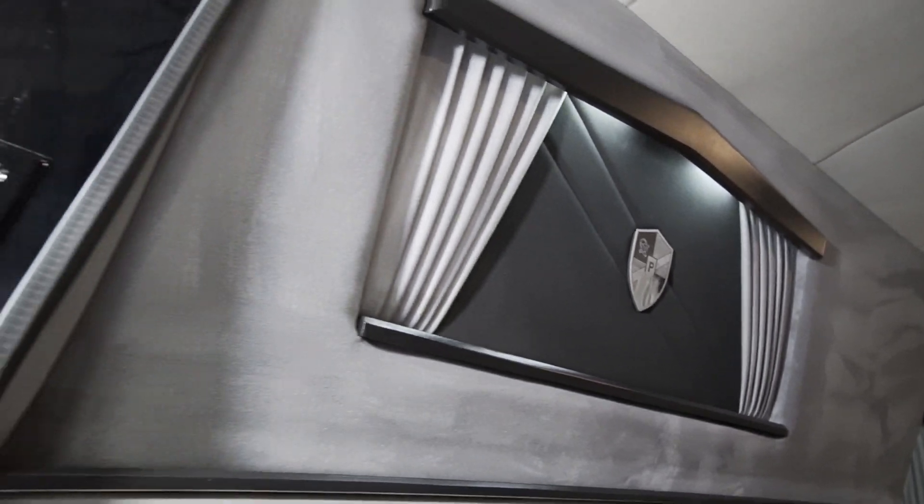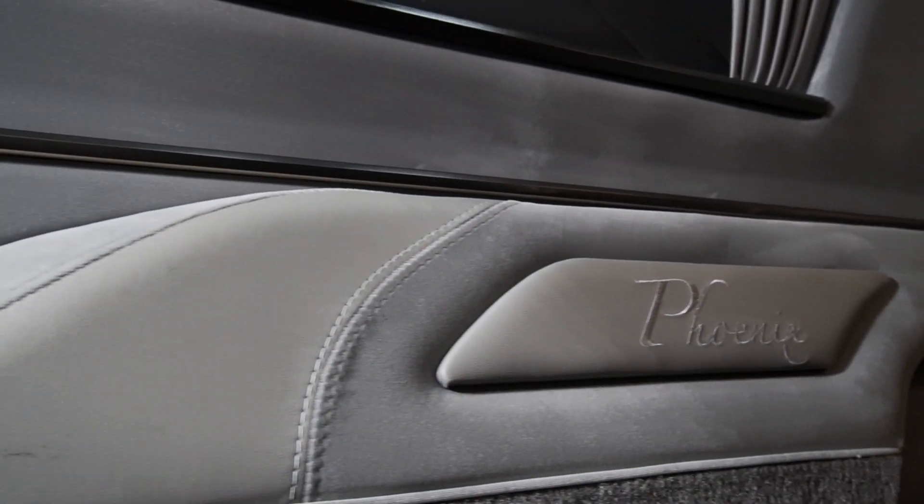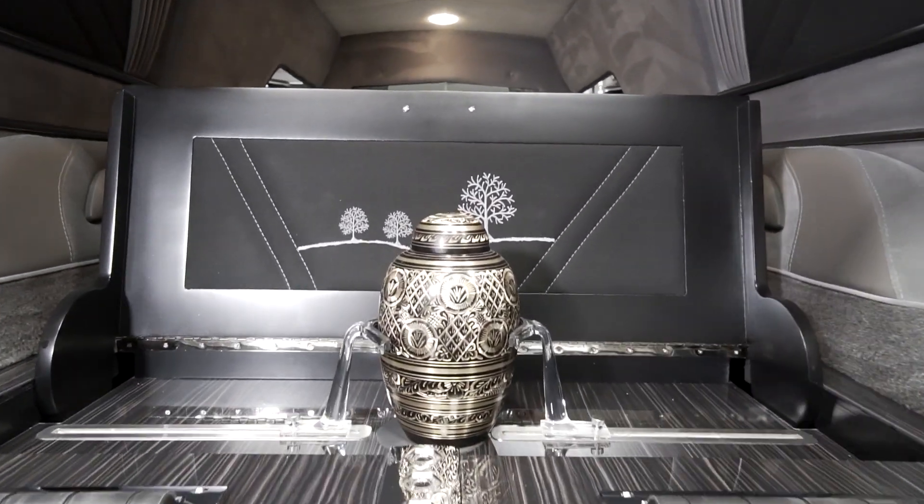The Platinum Phoenix boasts the industry's largest built-in urn carrier, and in turn will fit most urns on the market. It can also fit a baby casket if need be.